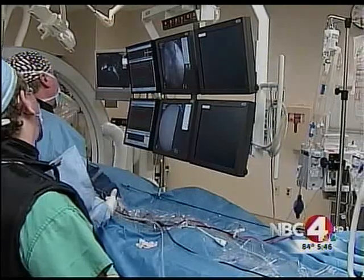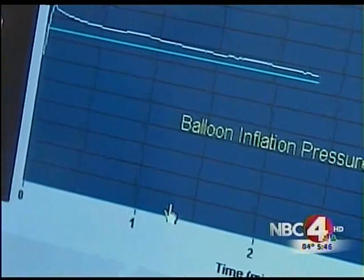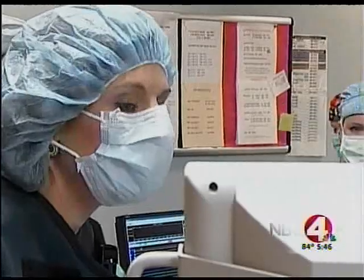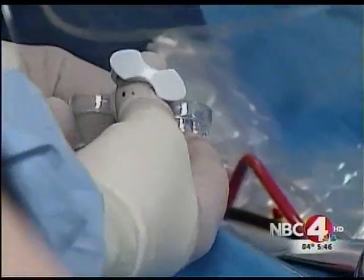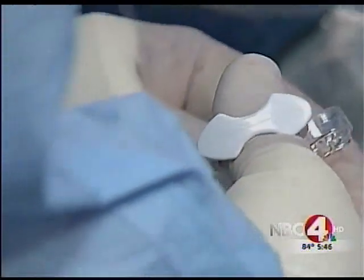Dr. Greg Kidwell, a cardiac electrophysiologist at Riverside Methodist Hospital, is doing a new catheter-based technique using the first approved cryo-balloon. We got an exclusive look inside the surgery of how docs are freezing heart tissue to eliminate atrial fibrillation. Traditional ablation uses heat, but here on this screen you can see the catheter in the heart with the balloon. The balloon is inserted into the vein, and then when the cooling is turned on, the whole vein is isolated with a single application.